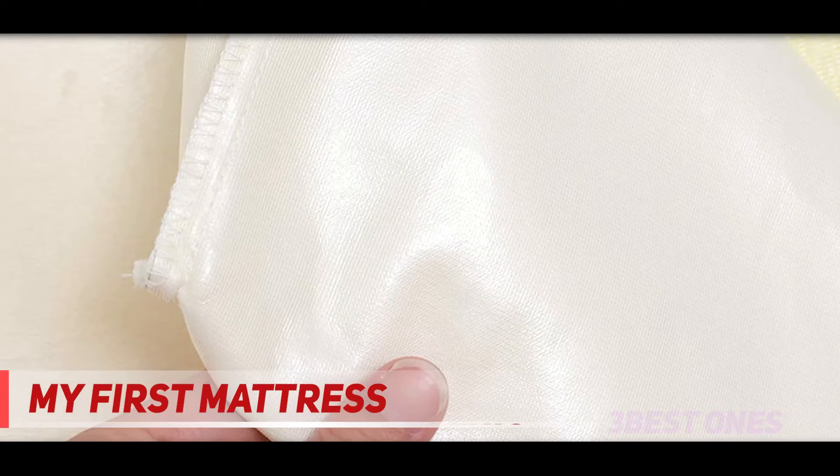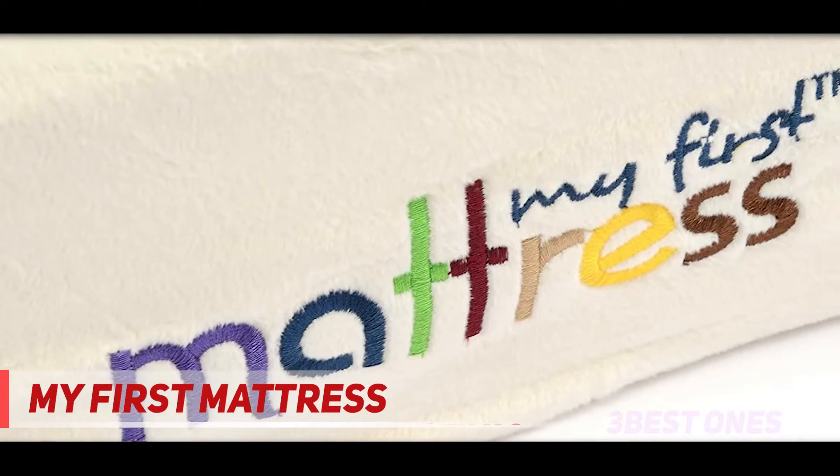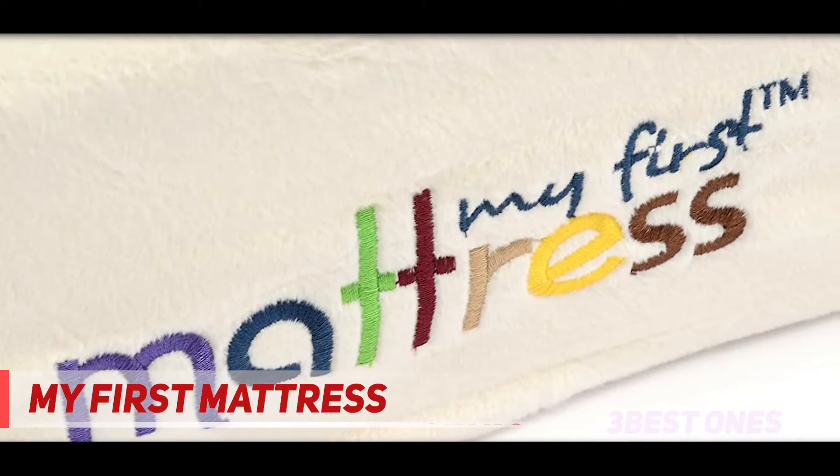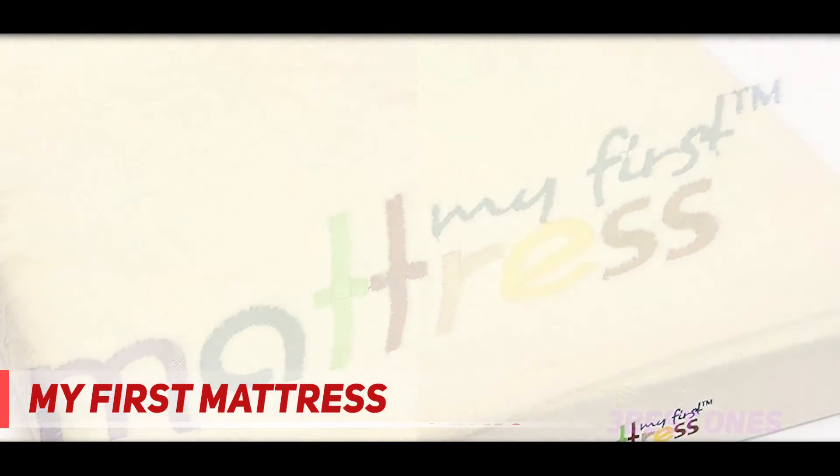Furthermore, the mattress comes with a dual purpose — you can use it for your toddler as well without having to worry about any of the firmness being compromised. The outer cover of the mattress is made out of velour, which is not only soft and comforting but also waterproof, hence protecting the mattress from any messy spills during diaper changes or otherwise.